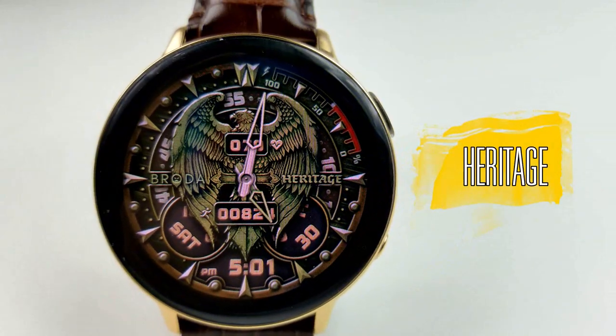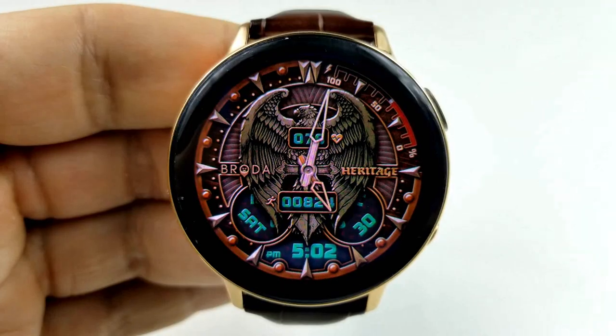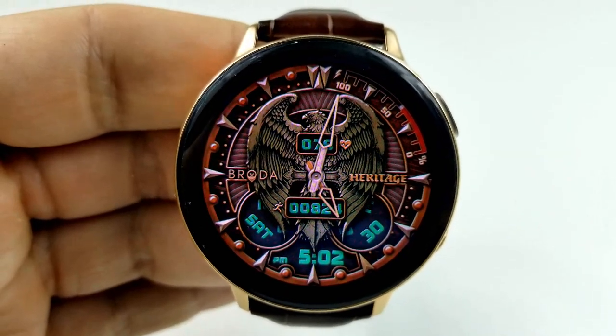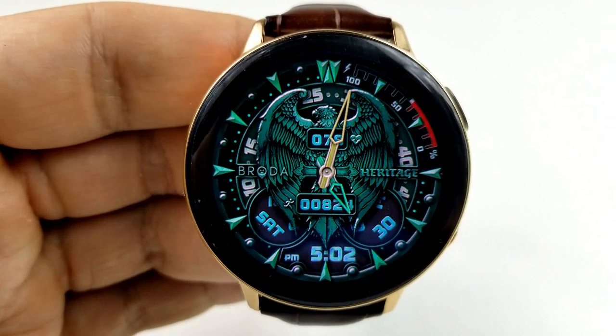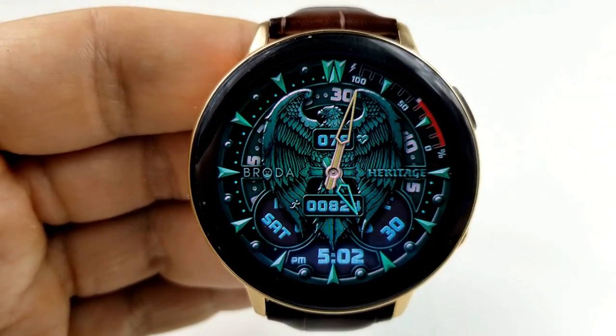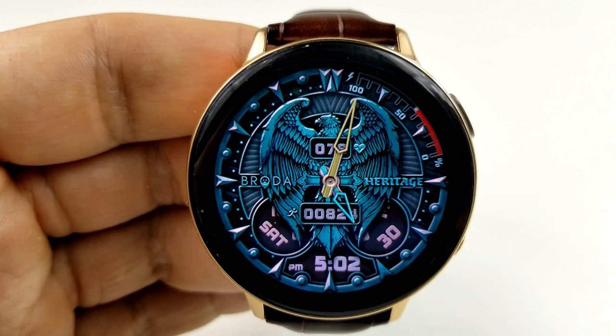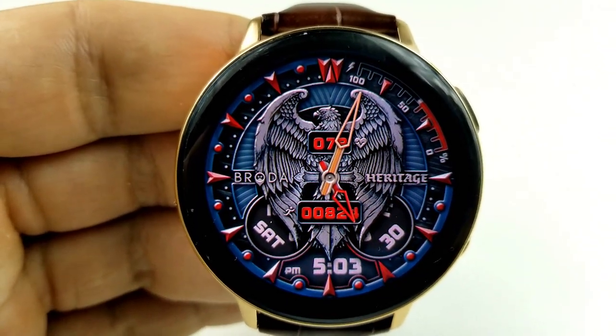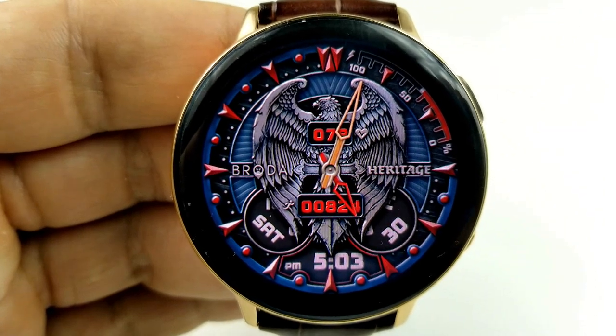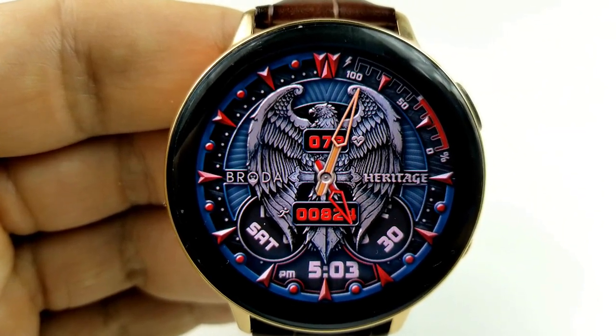The next three watch faces are from Broda, and you're going to get a lot of very different style faces here, which is actually pretty typical of the designs from this developer, as many fall into the abstract, edgy, and even artistic style of faces. This first one is another hybrid watch face which features what appears to be a large eagle for the background.